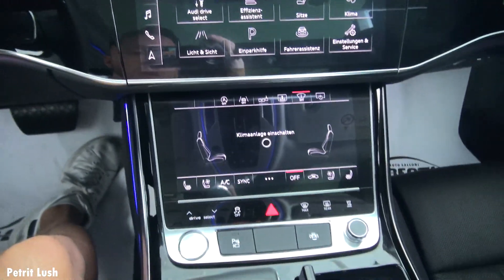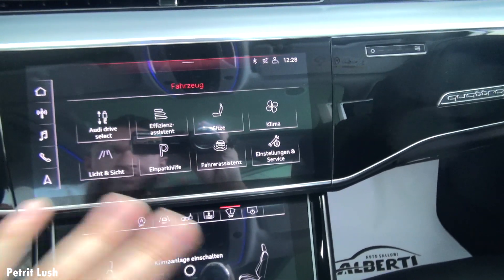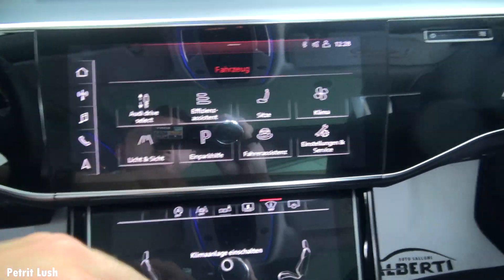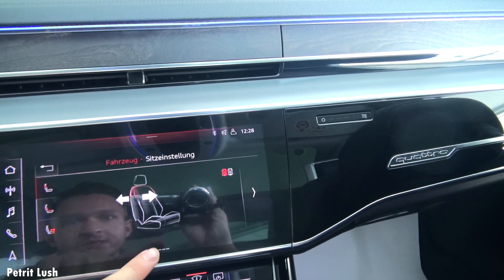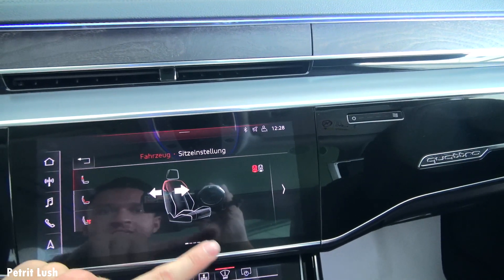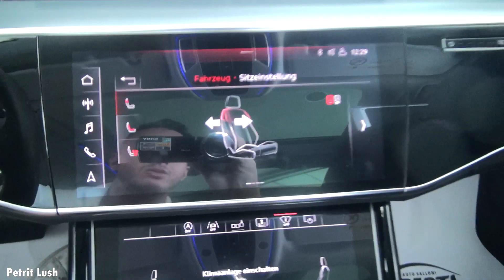Here in the middle we have Audi drive select, efficient assistant, seating options, air conditioning, lights, parking assist — pretty much everything, but in German of course. Going to 'Sitze', which is basically your seat settings, you can change your seat with the buttons on the touchscreen, but also with the buttons at the side which is slightly easier.